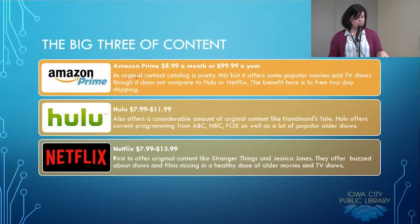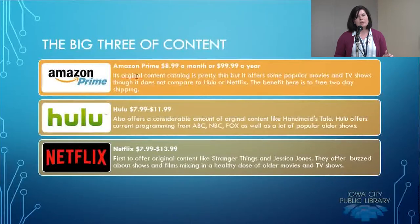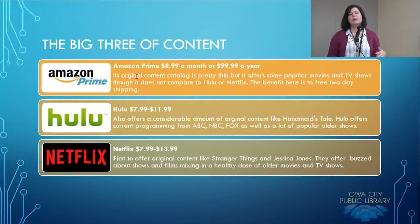The next one is Hulu. Hulu offers a considerable amount of original content, like The Handmaid's Tale. It offers current programming from ABC, NBC, and Fox, and a lot of popular older shows. In comparison with pricing: Amazon costs $8.99 a month; Hulu can cost anywhere between $7.99 and $11.99 — $7.99 is with advertisements, $11.99 is without. Though even at $11.99, there are some shows you'll still have to watch ads for. I watch New Girl, and Fox still requires Hulu show an advertisement at the beginning and end of their programs even with the ad-free service. Majority of the content is ad-free, but there are a few caveats.